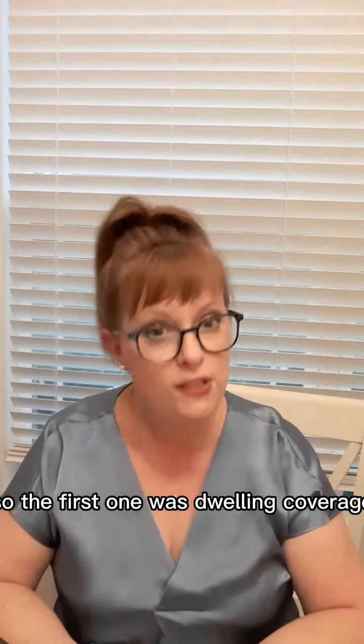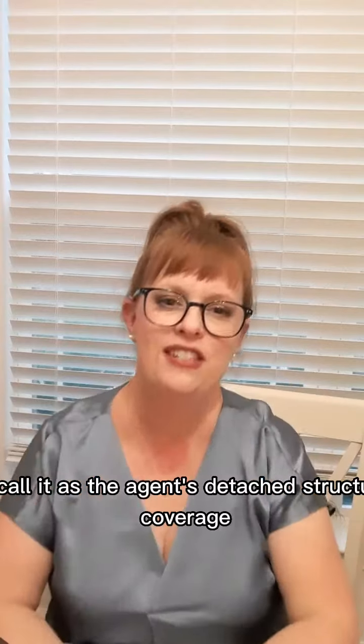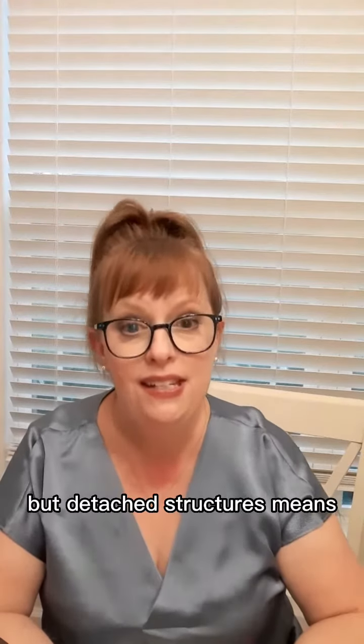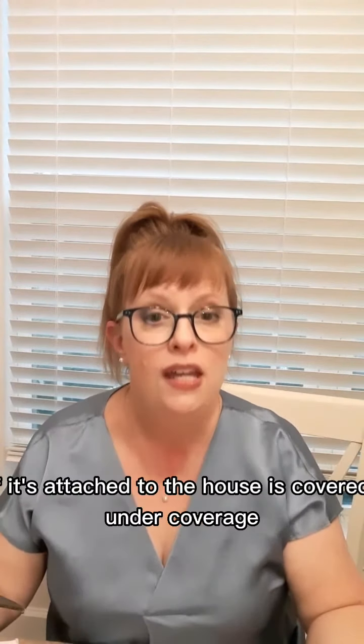So the first one was dwelling coverage. The second one, Coverage B, is other structures coverage, and a lot of people don't know what this is. We call it as agents detached structures coverage because that's an easier way to remember what it is. Other structures is kind of vague, but detached structures means if it's not permanently attached to the house, it would be covered under Coverage B. If it's attached to the house, it's covered under Coverage A, dwelling coverage.